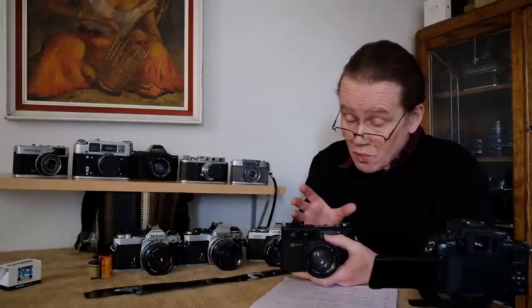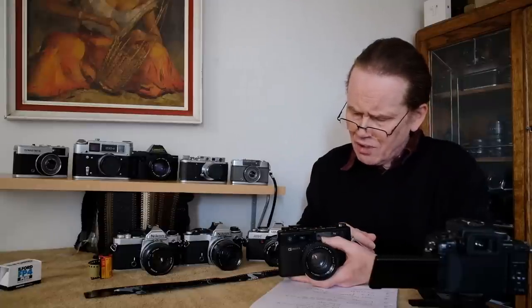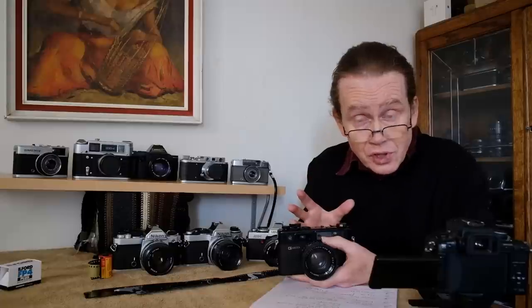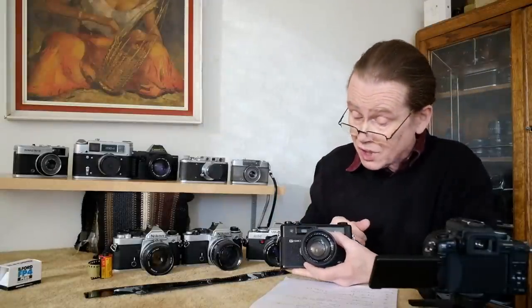Rangefinders are very good for street photography — a lot of street photographers use them. The auto exposure on this camera is a real bonus; it's auto exposure only with no manual at all, which for me just makes things easier — you don't have to mess about working out exposures. You will need a battery adapter since you can't get the original batteries anymore, but adapters are available and the battery just slips right in. A very nice, simple camera with auto exposure and a great lens.